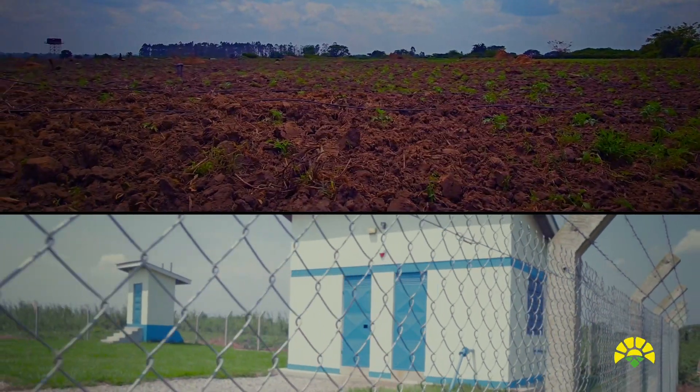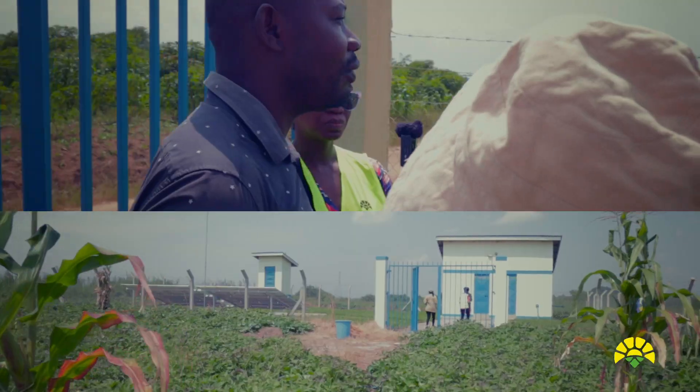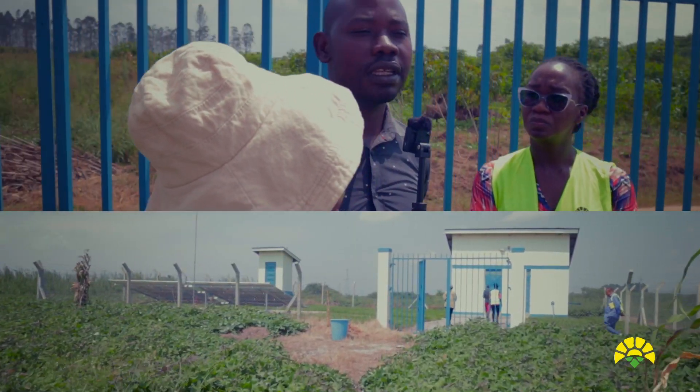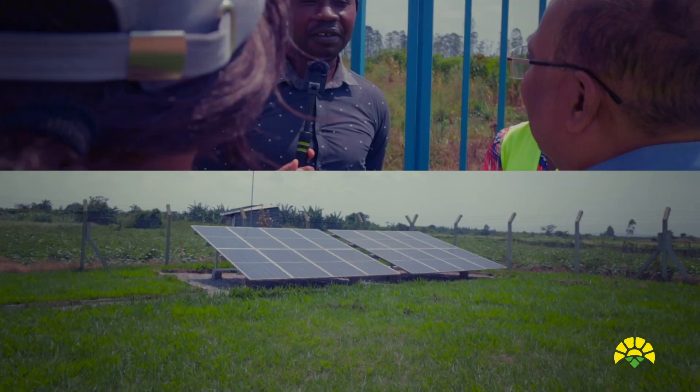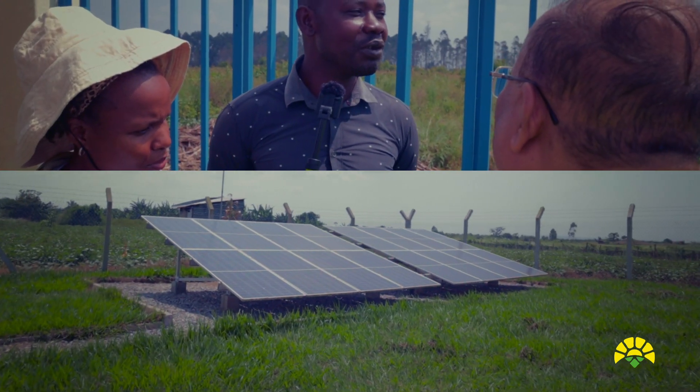How much labor did you use earlier? Is there any saving in labor for irrigation? I don't have any labor working on this system — I'm only working myself. And before? Before, I was like 20 workers.